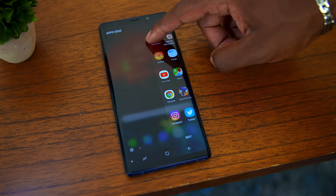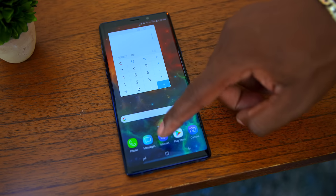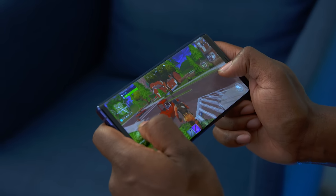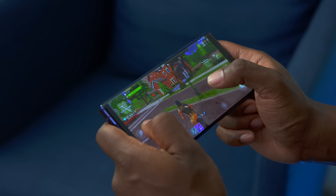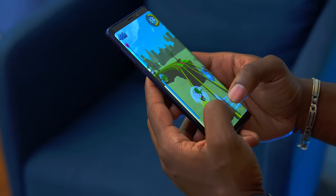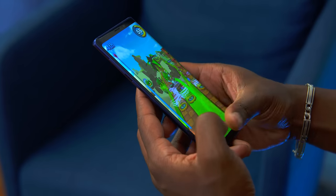This thing is running a Snapdragon 845 processor, so you'll be able to throw whatever you want at it and have it perform well. The biggest test is of course gaming, and Fortnite ran pretty well — a couple of dropped frames here and there, basically a tiny skip, but definitely not enough to impact the game whatsoever. On that screen it just looks really really good. The Sonic game I love to play was just fine. Performance is right up there with all of the other flagships.